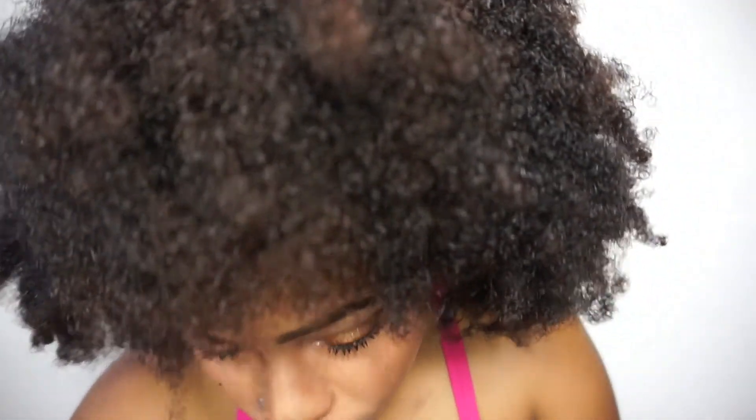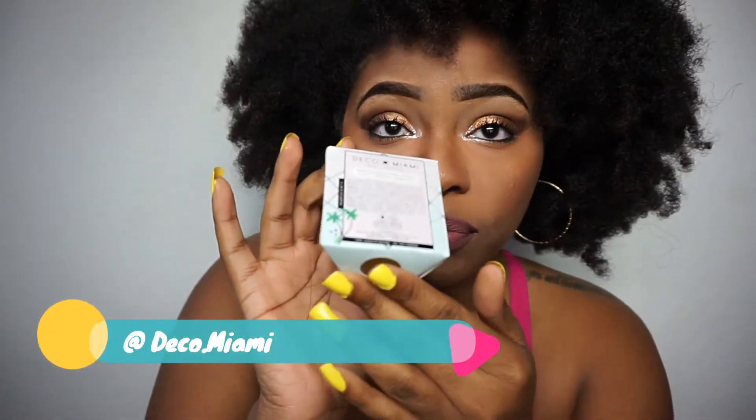You all can go look them up — it's Deco Miami. You can tag at Deco.Miami on Instagram and check out posts from them, actually go to their website and shop. Go get you some nail polish — be cute, pop.